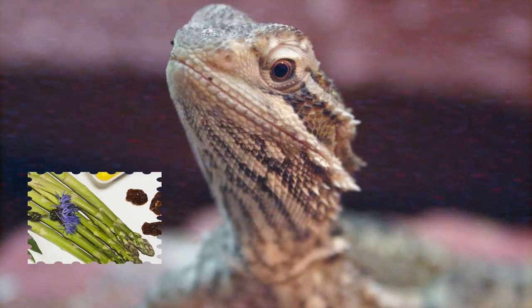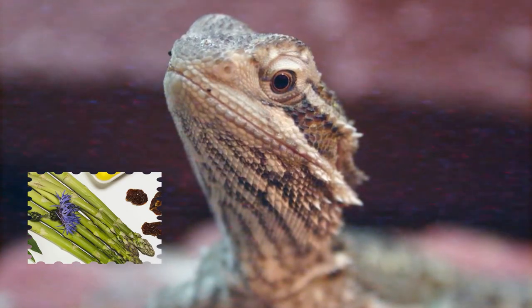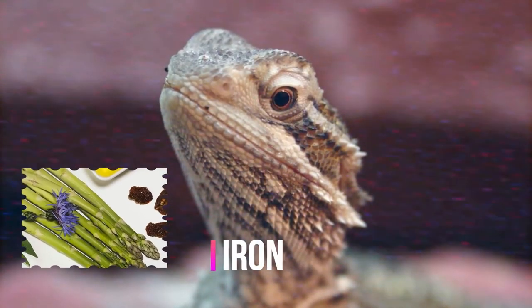Bell peppers come in different colors, and all of them are suited to be fed to a bearded dragon. Bell peppers, regardless of their color, contain core nutrients like fiber, protein, vitamins, minerals, fat, calcium, iron, and more.